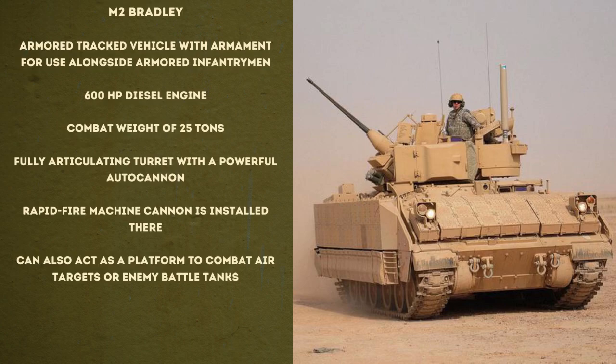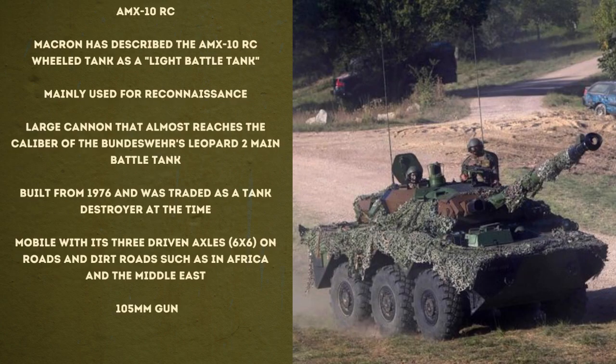It's still unclear how many Bradleys are to be delivered. Then there's France: President Macron has described the AMX-10RC as a light battle tank. They are mainly used for reconnaissance but have a large cannon that almost reaches the caliber of the Bundeswehr's Leopard II main battle tank. Built from 1976 and originally traded as a tank destroyer, it is highly mobile with three driven axles — a six-by-six — on roads and dirt roads such as those in Africa and the Middle East.